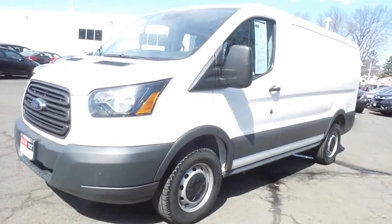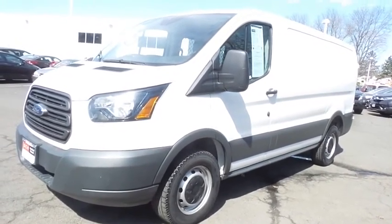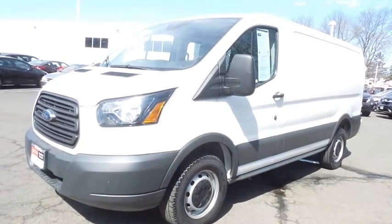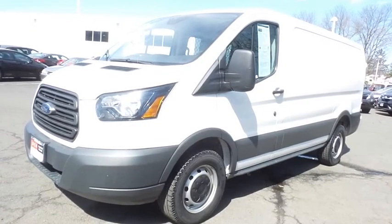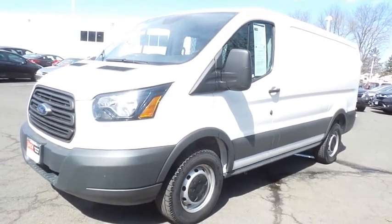Come down to Honda of Nanuet today and test drive this extra-clean 2018 DCH Economy pre-owned Ford Transit 250 cargo van with a reverse camera, auxiliary jack, and only 68,000 miles.